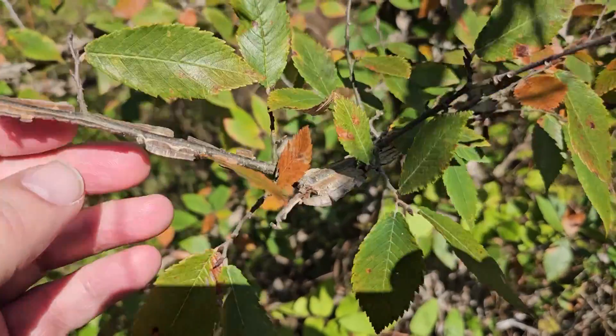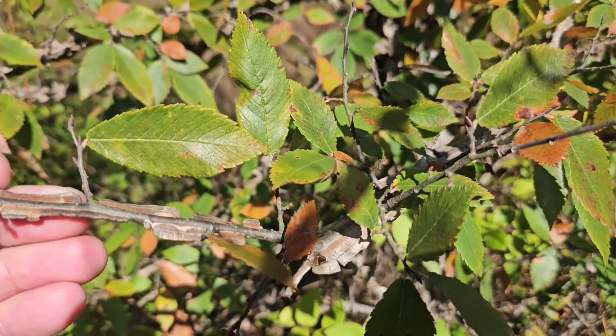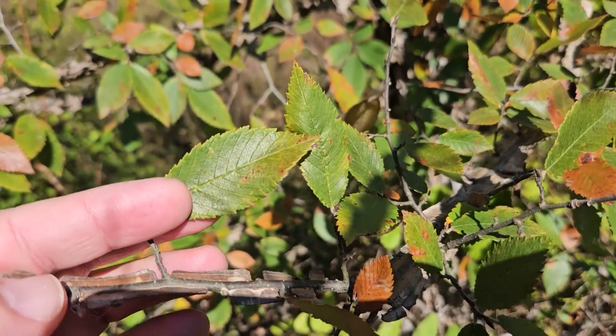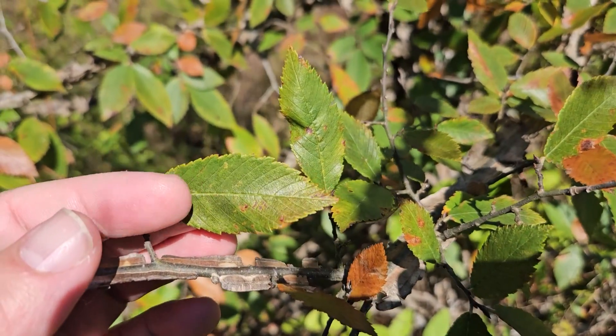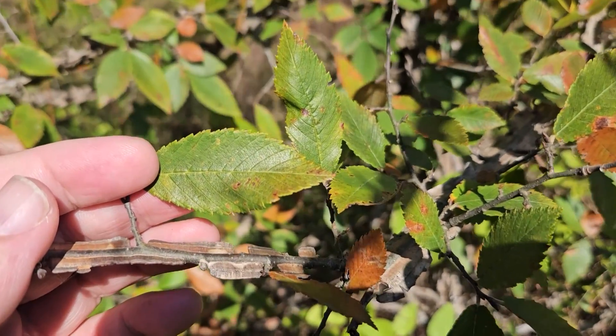Now we do have another elm in Indiana, rock elm, that can also have corky ridges on the stems. One good way to tell these apart is that the leaves on winged elm tend to be quite a bit smaller and also more elongated and not as wide as what we find on any of the other elms in Indiana — rock, American, or red.